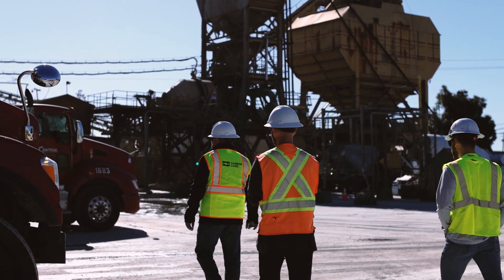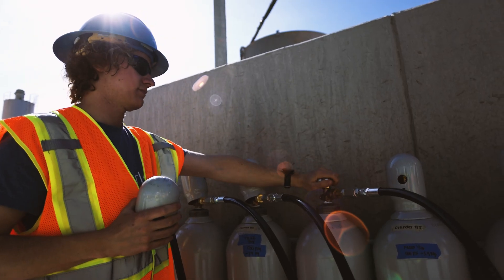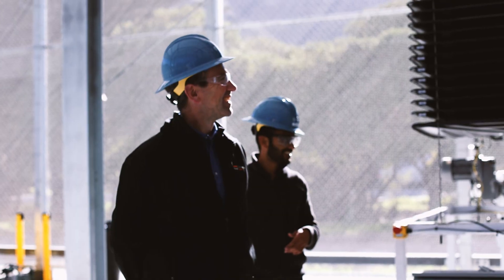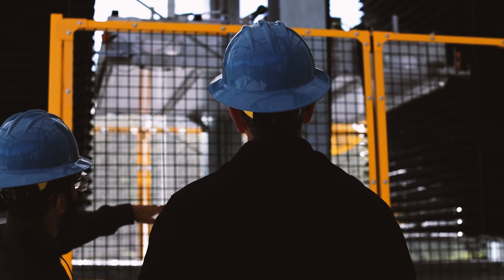Today's milestone gives me optimism that world-class teams can come together and work on something brand new and hard and important to make a real dent in this problem. We're really scaling up this technology that helps the concrete industry become a big part of the climate solution.